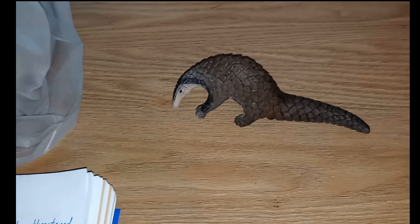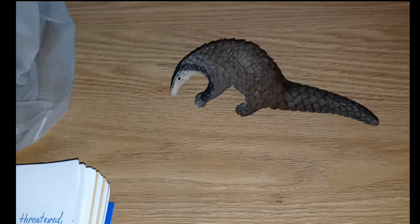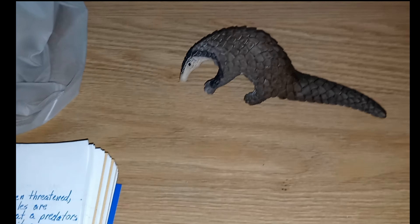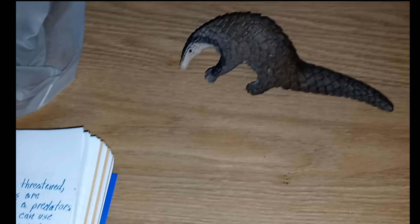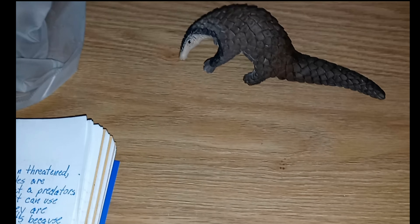When the animal isn't eating, that tongue is stored in a pocket within the chest cavity, or at least a portion of it is. When it's hungry, the pangolin is going to use their nose to find ants or termites, and then using that tongue, it's going to slip them up inside the mouth and then into the stomach.